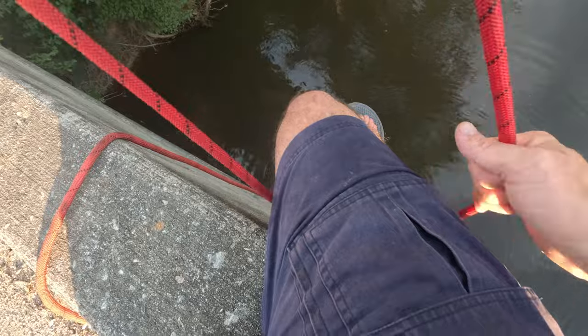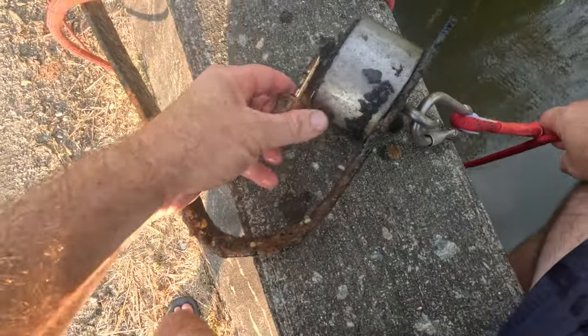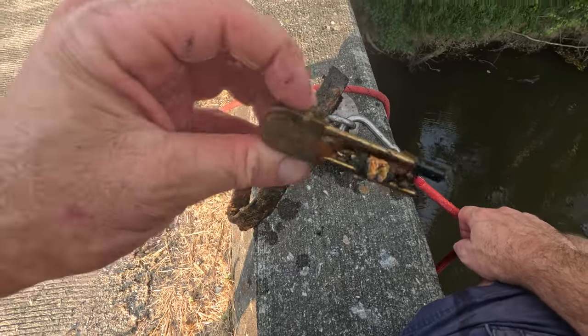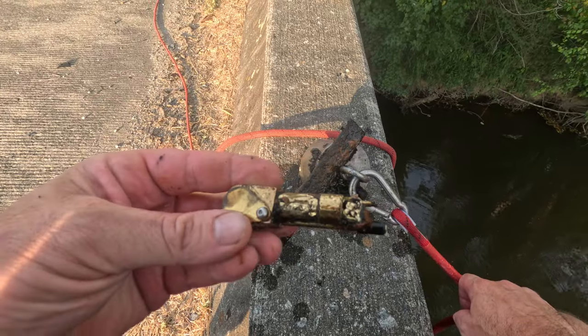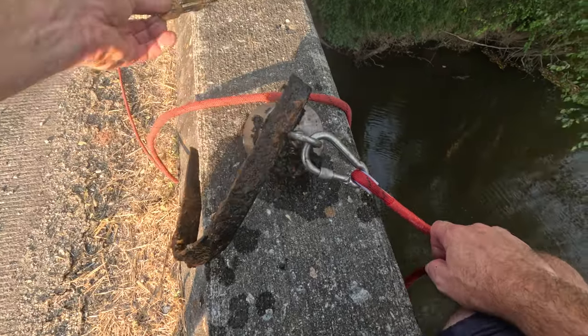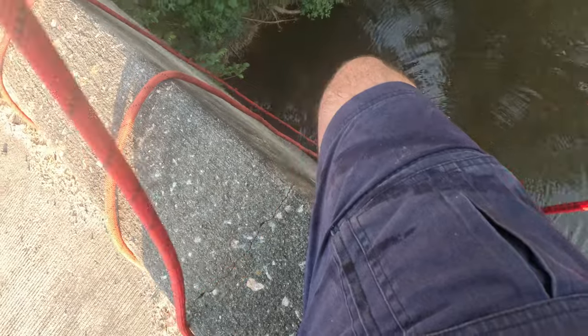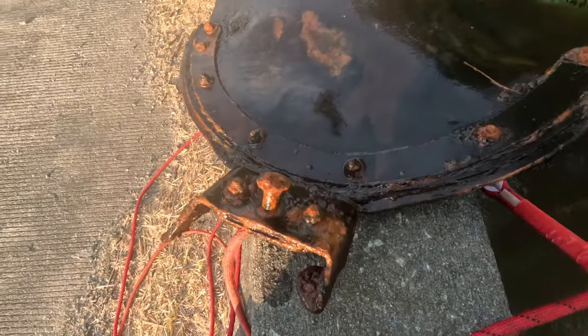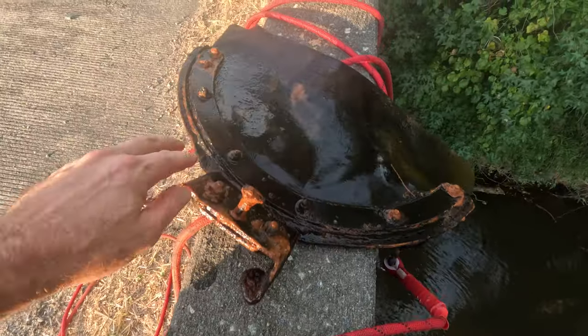The first bridge was a bust — caught like four nails. But on my very first toss of the second bridge, I got something. What the heck — looks like an old door latch or key latch of some kind. Let me know what this is in the comments if you know. Got a little door piece here, and then this thing... looks like some kind of mud flap maybe.